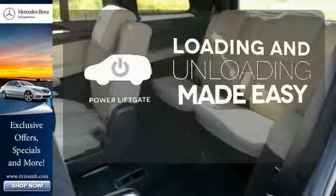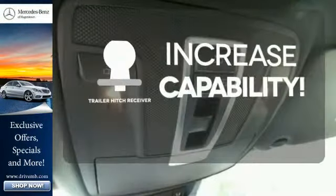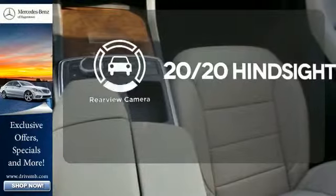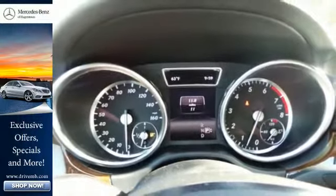Loading and unloading your vehicle just got easier with the power liftgate. You're set to handle any job or haul any of your toys with a trailer hitch receiver. See objects previously out of sight with the rear view camera. It has the extraordinary ability to satisfy your true driving desires.